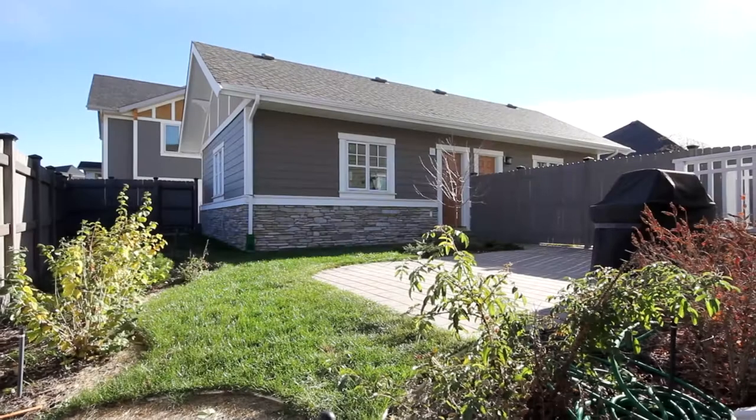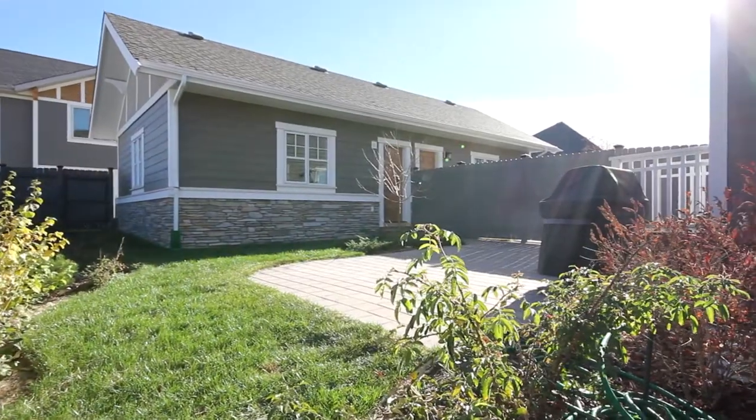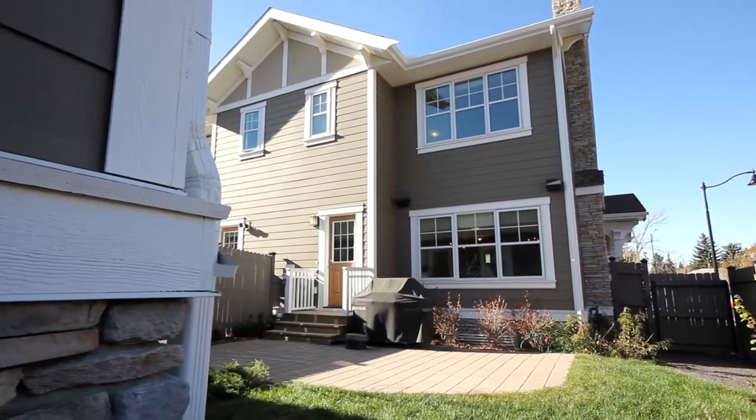This property is fully fenced with a landscaped yard, underground sprinklers, plenty of parking and the option to build a secondary suite above the garage.